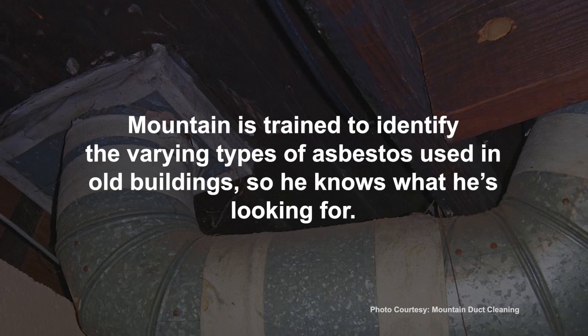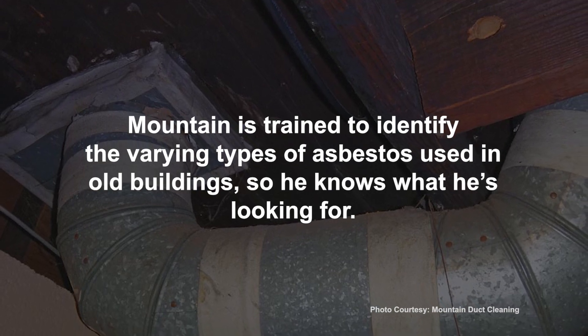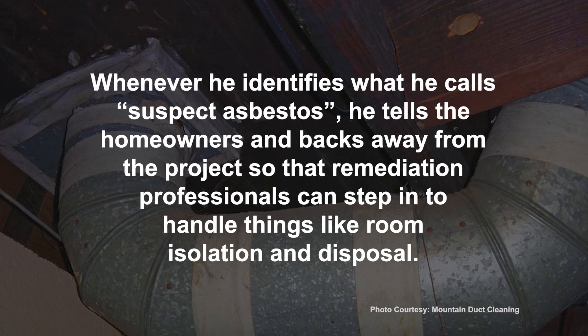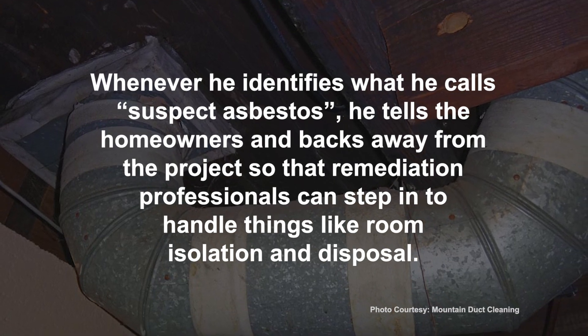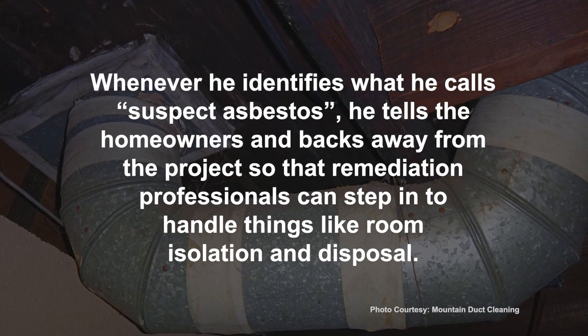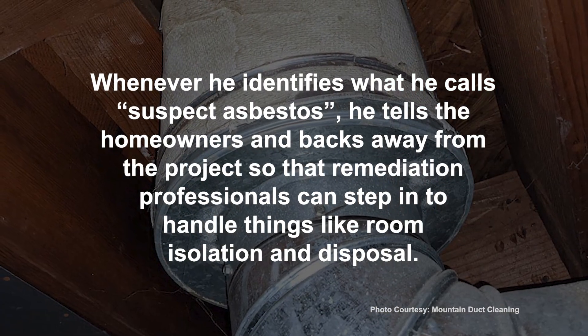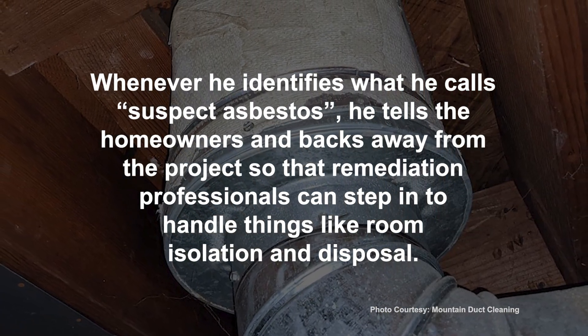NADCA certified cleaners like Matt Mountain of Mountain Duct Cleaning have a tried and true process for cleaning ducts that addresses these mineral and metal contaminants in old insulation and paint. Mountain is trained to identify the varying types of asbestos used in old buildings. Whenever he identifies what he calls suspect asbestos, he tells the homeowners and backs away from the project so that remediation professionals can step in to handle things like room isolation and disposal.